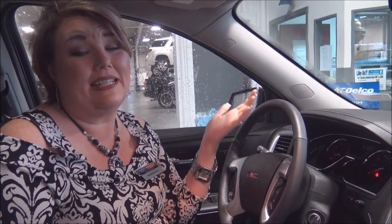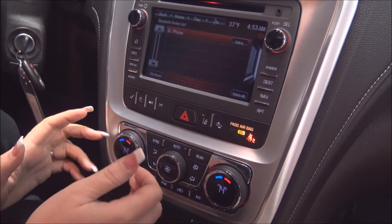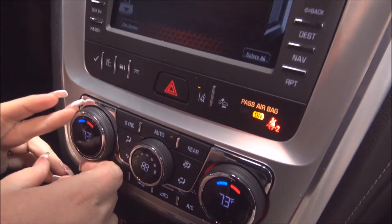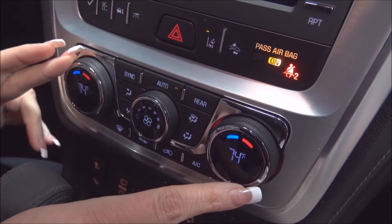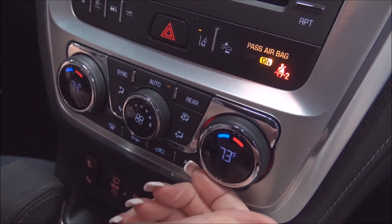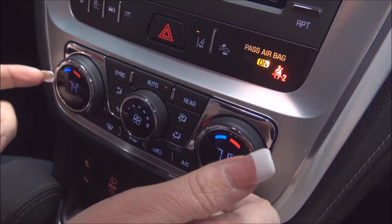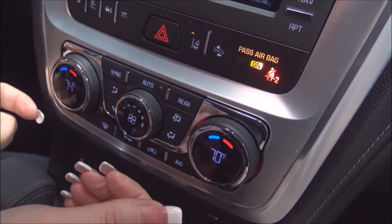We're in an Acadia Limited, so let's talk technology — specifically things I get questions about in the sales department. You'll notice we currently have the air conditioning set to 74. As I adjust the temperature, you'll notice the temperature on the other side adjusting as well because of the sync feature. But if I move to the passenger's side, the passenger can actually choose their own temperature. This is called dual climate control.